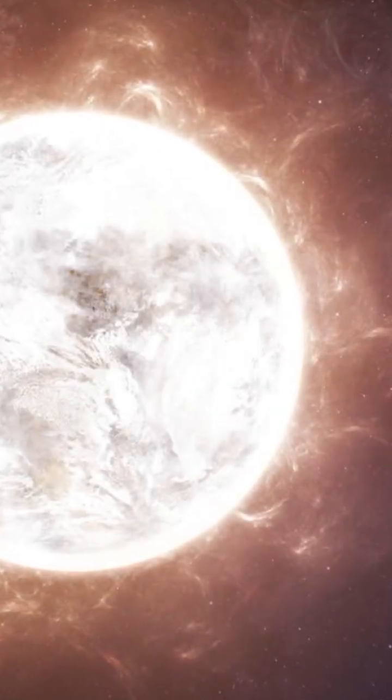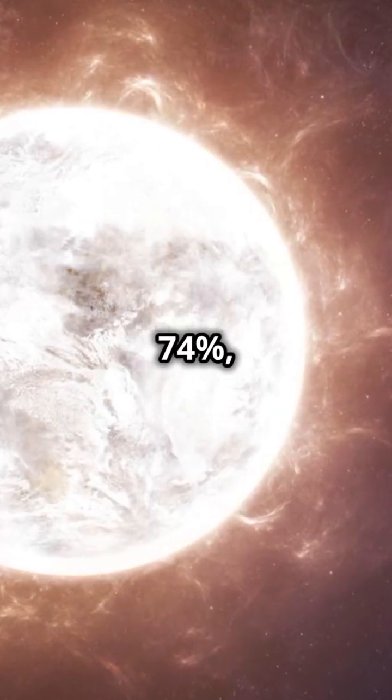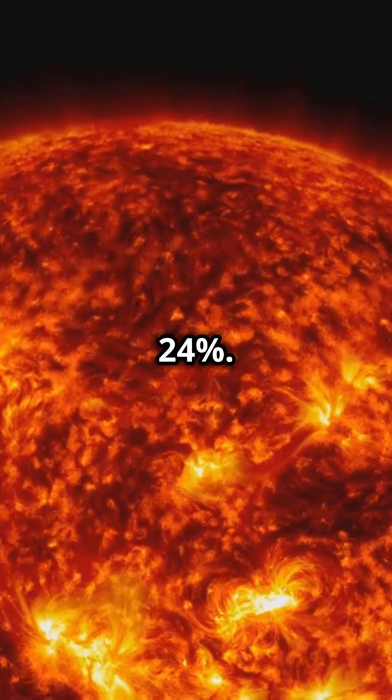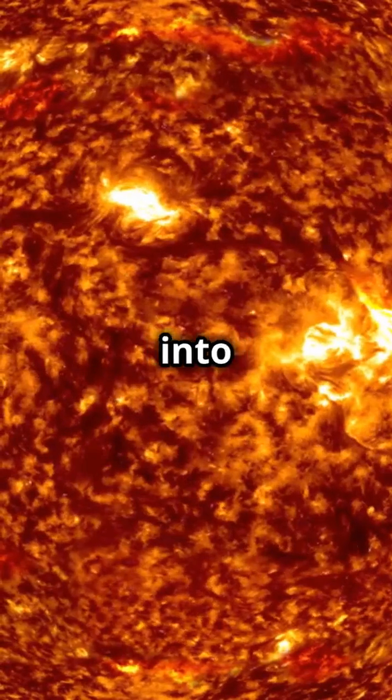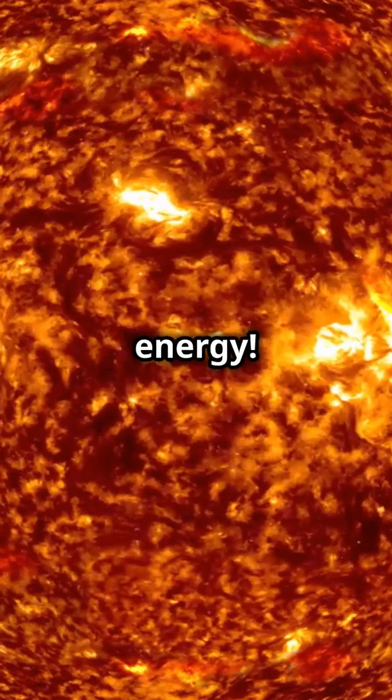So, what's the sun made of? Mostly hydrogen, around 74%, and helium, about 24%. Think of it as a giant nuclear reactor where hydrogen turns into helium, releasing massive energy.